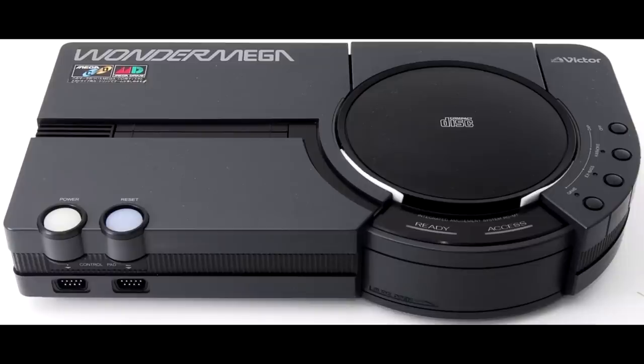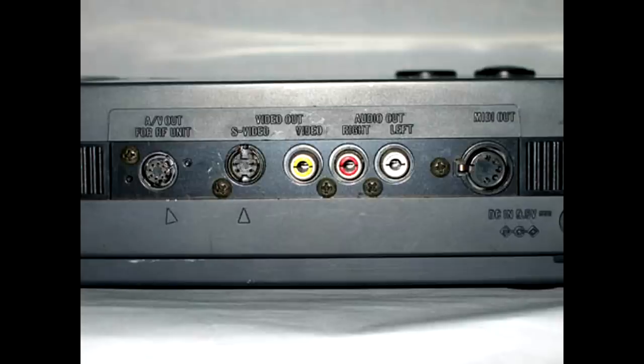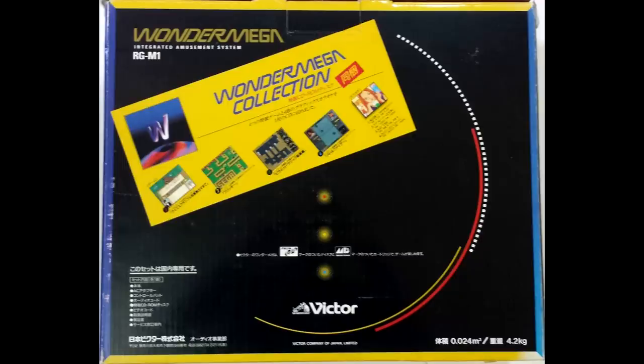There's 1992's RG-M1, which was loaded with karaoke functionality and had built-in S-Video output. This unit originated at an astonishing 83,000 yen, a price that would be well over $700 by today's exchange rates.